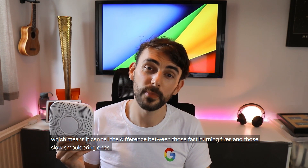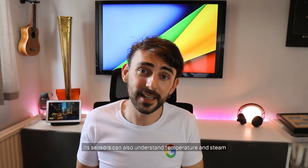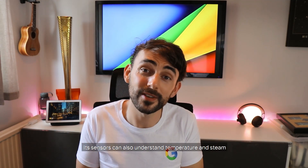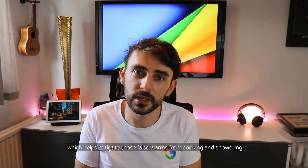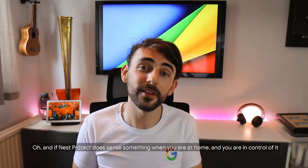The split spectrum sensor means it can tell the difference between fast burning fires and slow smoldering ones. The sensors can also understand temperature and steam, which helps mitigate those false alarms from cooking and showering, but also helps you understand exactly what's going on.